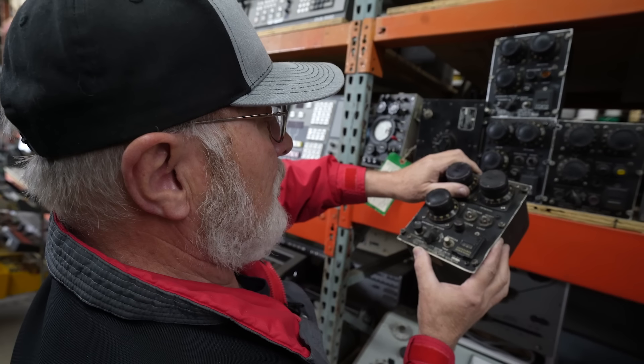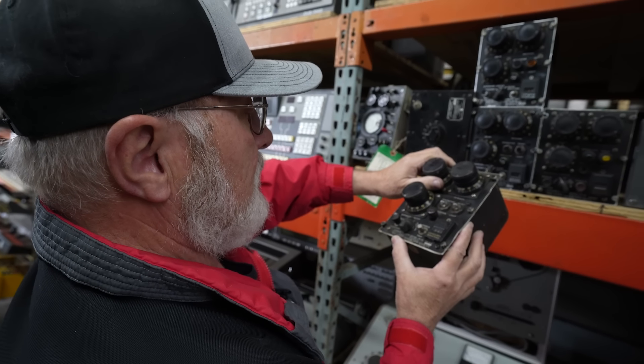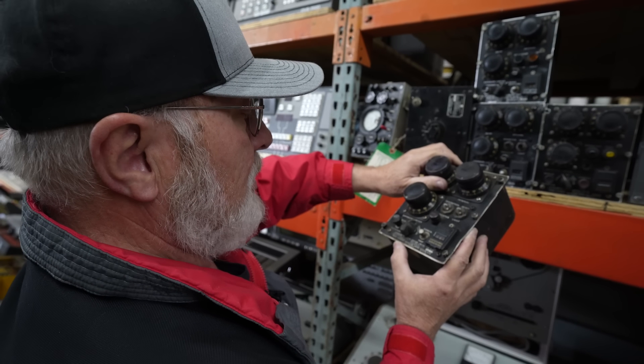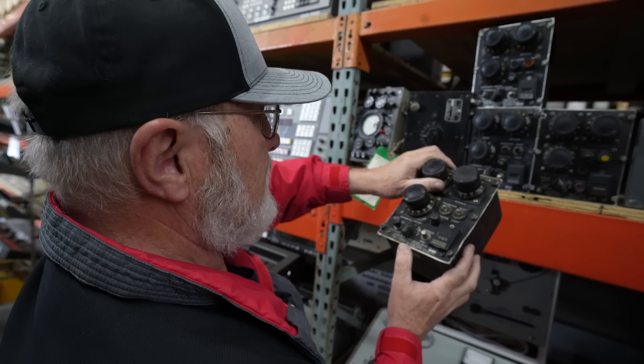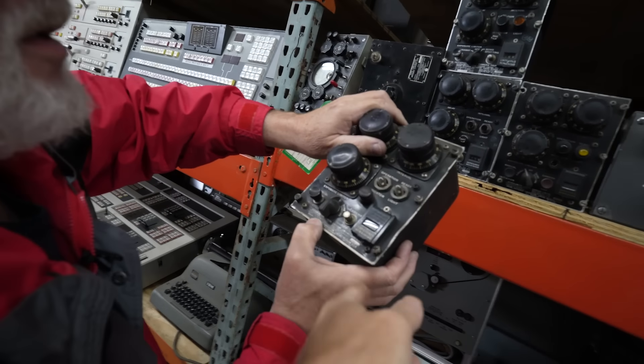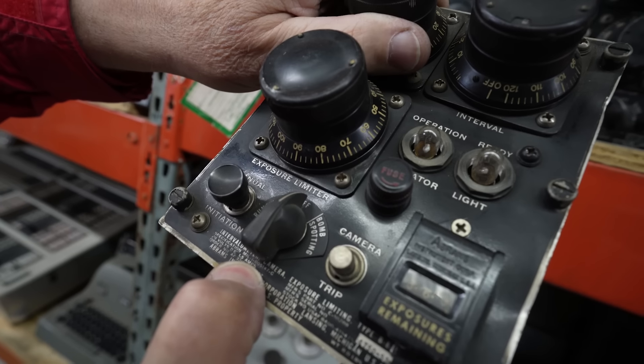Intervalometer camera exposure limiting type B6. If that is not a tip-off as far as mil-spec — it says specification, it says exposures remaining. There's a little mechanical counter, and right there above my finger is a mil-spec number.